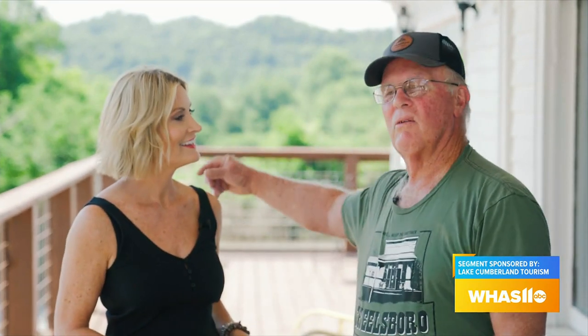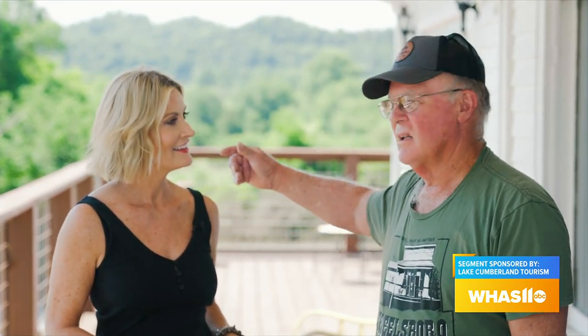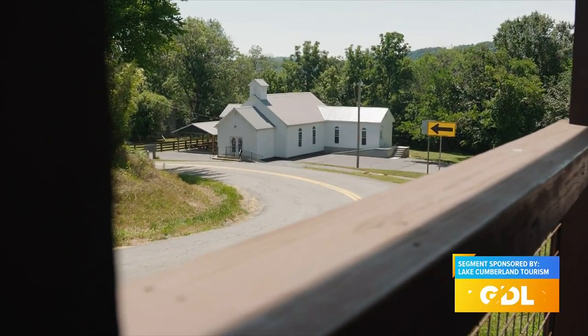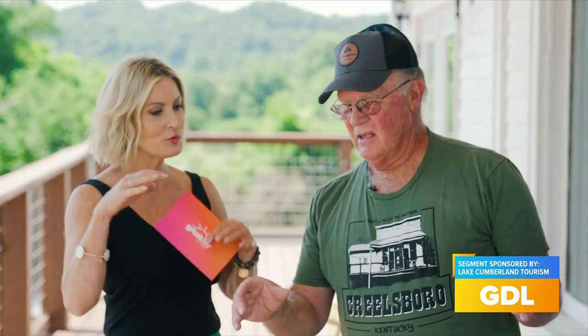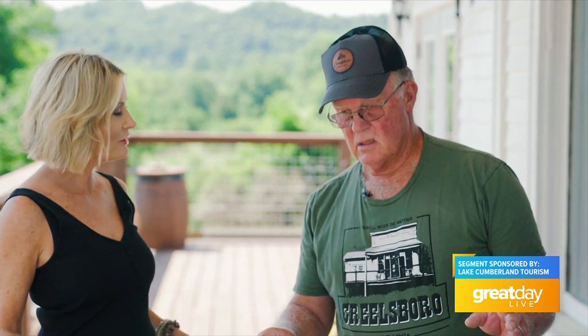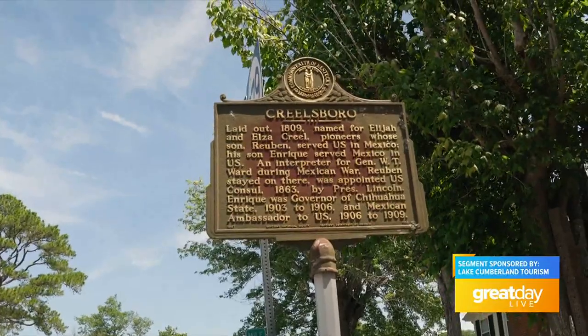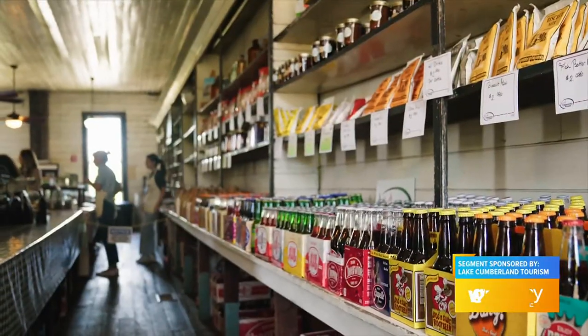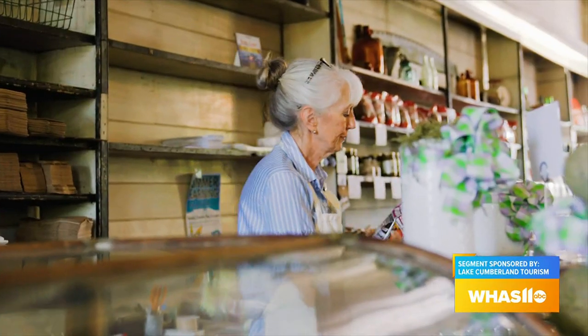Mike used to come across the river in a boat to go to school — he did that for 12 years — walked around that curve and saw a great big store that's now gone. This was the first settlement in Russell County: Creelsboro, with a lot of history. And you can rent kayaks here, using the store as home base.